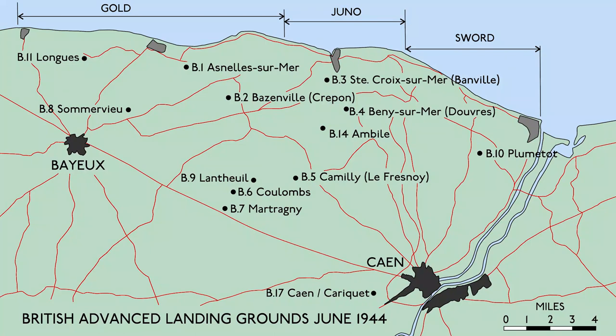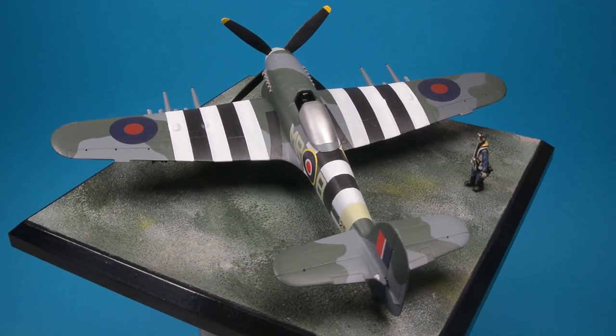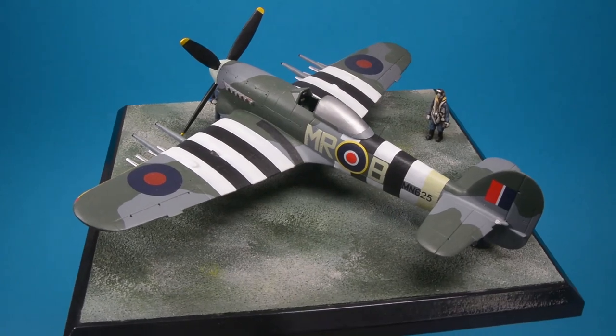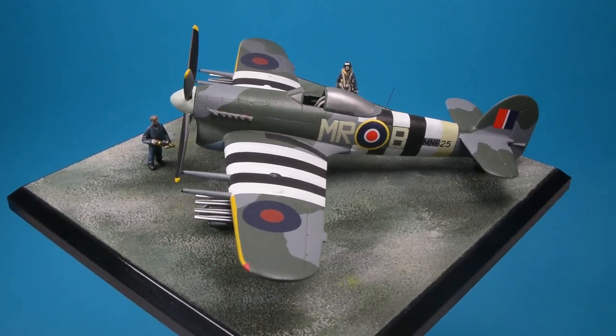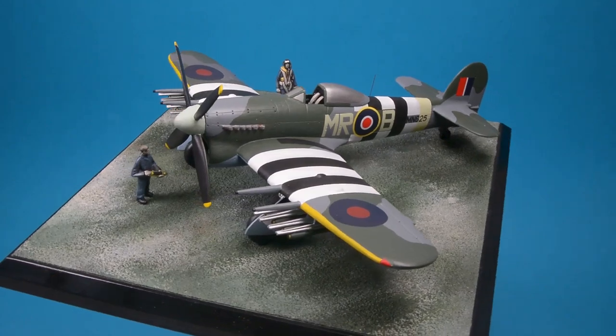This airfield became the squadron's operating base for the next two months before the Allied advance continued. More than 500 Typhoons were lost on post-D-Day operations, but less than 50 in air-to-air combat. They had themselves claimed 50 kills. The Typhoon has now become symbolic of the army support task post-D-Day, aided perhaps by its very pugnacious appearance and the combination of the classic D-Day stripes and the 60-pound rockets it carried.